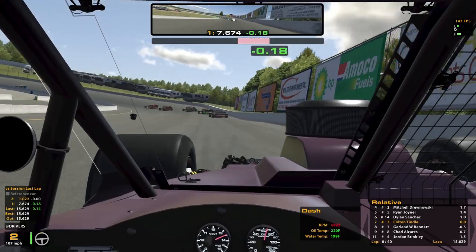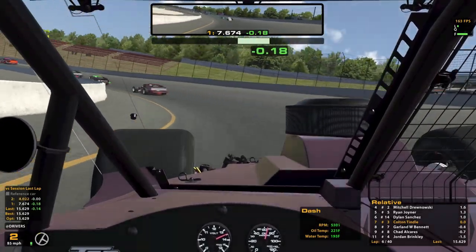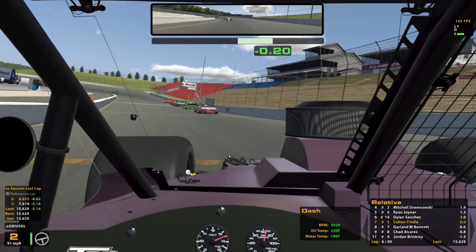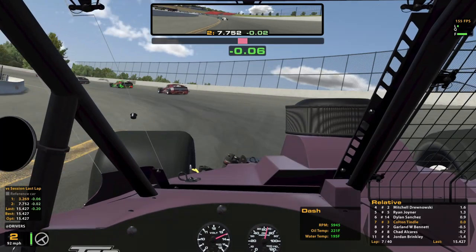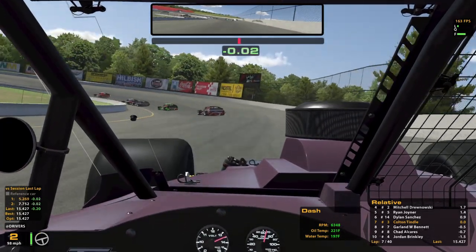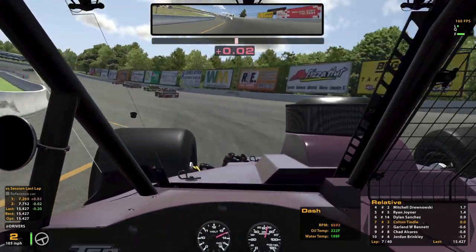We are in P7 at the moment, so we've moved back one spot since the start — which I guess isn't so bad considering we got stuck on the outside. Let's see if we can make up anything. Get some good laps.